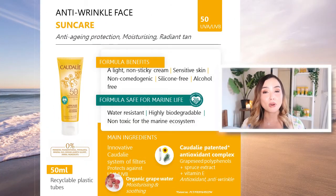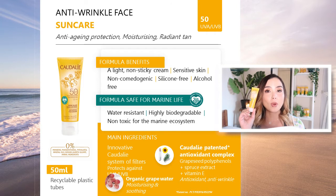Let's quickly recap the important information on this product. Caudalie's Anti-Wrinkle Face Sun Care SPF 50 gives anti-aging protection while fully protecting you from harmful rays and moisturizing your skin. It comes in a 50ml fully recyclable tube. It is a light, non-sticky cream, safe for sensitive skin, non-comedogenic, silicone-free and alcohol-free, water resistant, highly biodegradable, and non-toxic for the marine ecosystem. The main ingredients are Caudalie's innovative four-filter system for effective sun protection, and the exclusive Caudalie antioxidant complex.